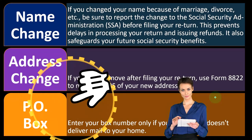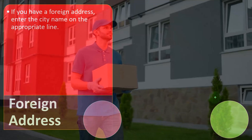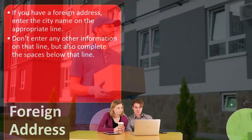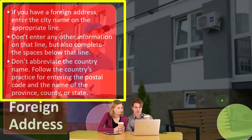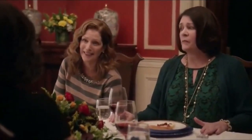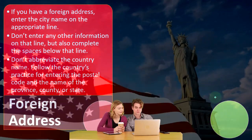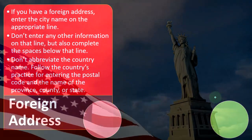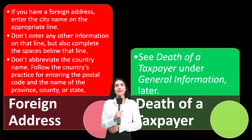For PO boxes, enter your PO box number only if your post office doesn't deliver mail to your home. For a foreign address, enter the city name on the appropriate line — don't enter any other information on that line, but complete the spaces below it. Don't abbreviate the country name, and follow that country's practice for entering the postal code and the name of the province, county, or state.